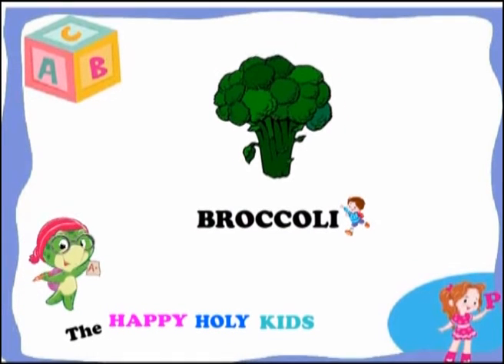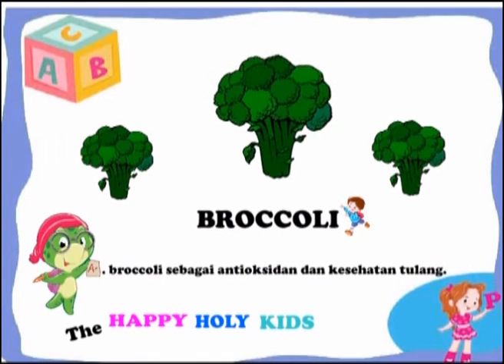This is a broccoli. Broccoli contains antioxidants and also serves to maintain bone health.